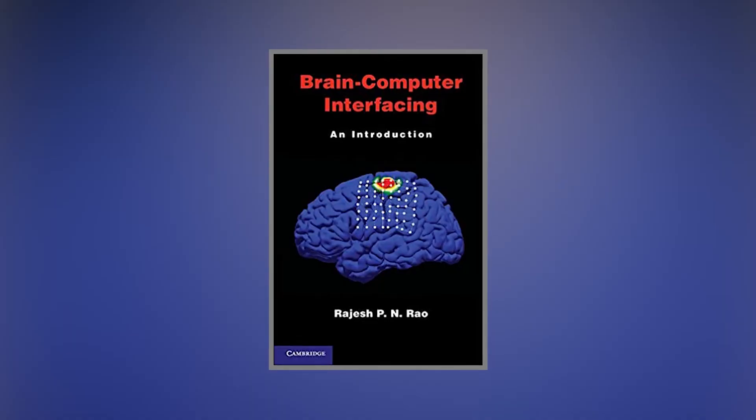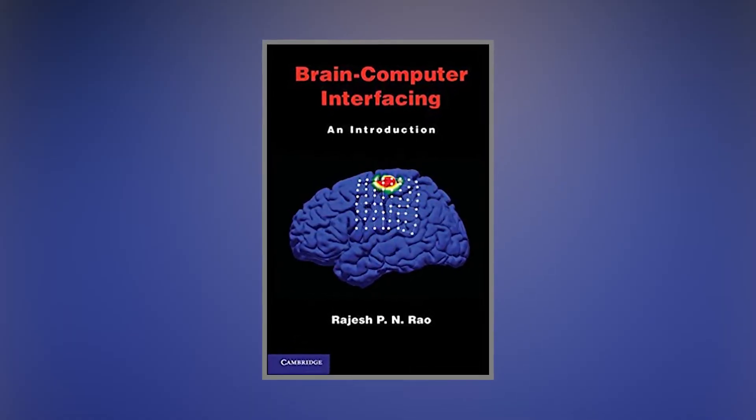If you want a textbook to advance your knowledge from this course, we recommend picking up the book Brain-Computer Interfacing: An Introduction by Rajesh P.N. Rao.